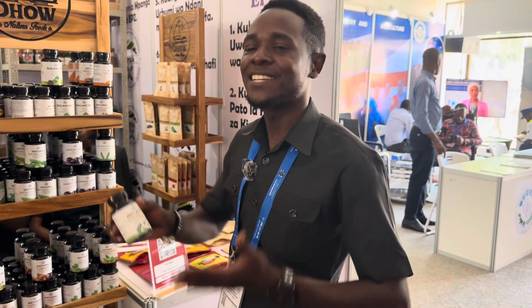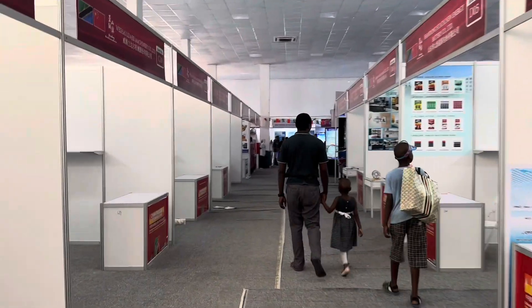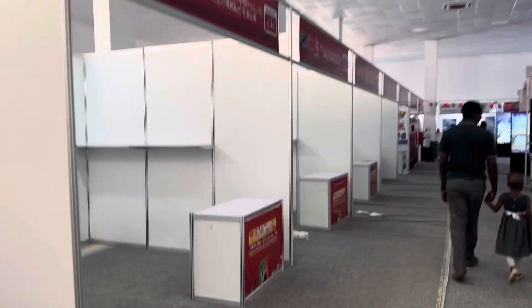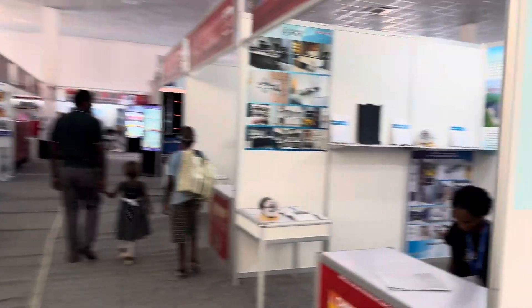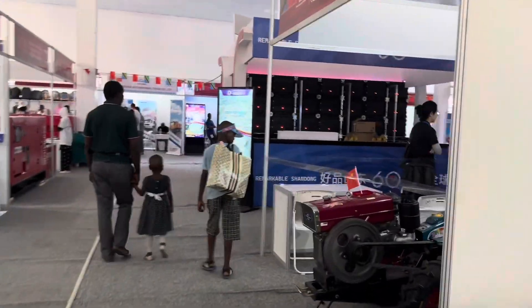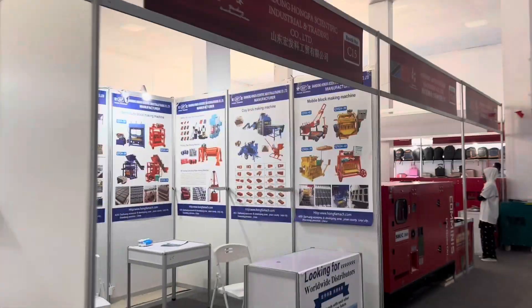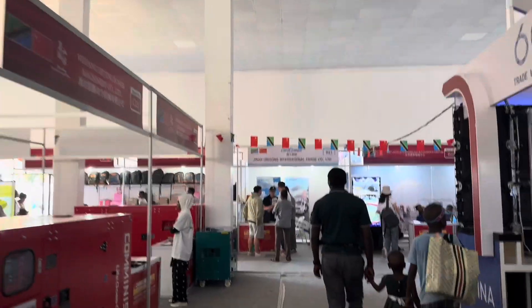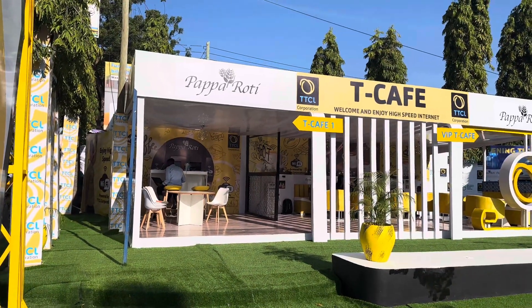This is the China Pavilion and to be very honest it's pretty empty. I guess the business owners have not come and arranged their stuff. They have a few stalls that are active but most of their booths are actually not active — as you can see they're empty. So there's a paparazzi spot here at the TTCL Amho pavilion.